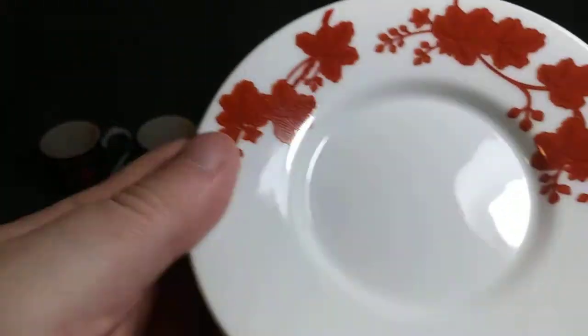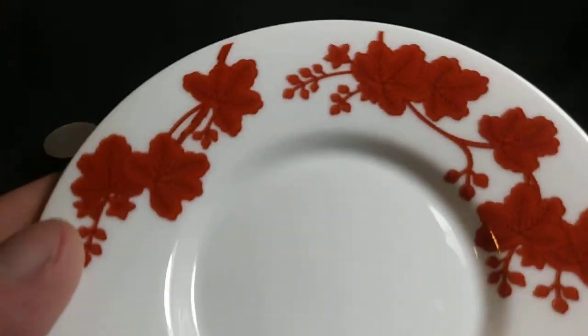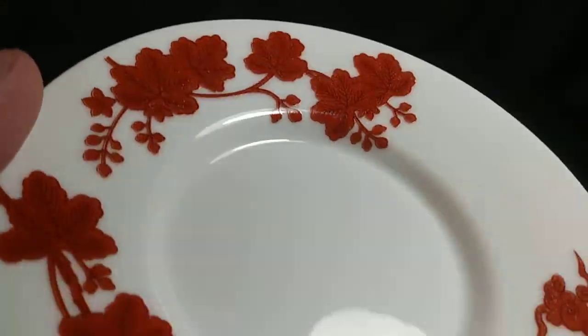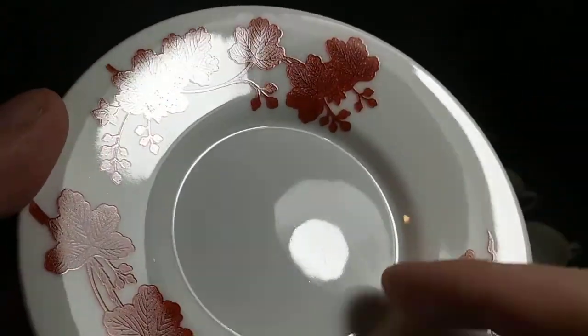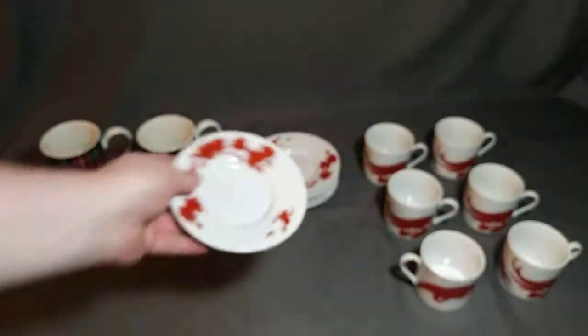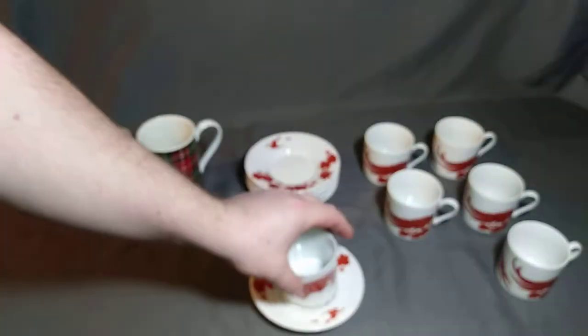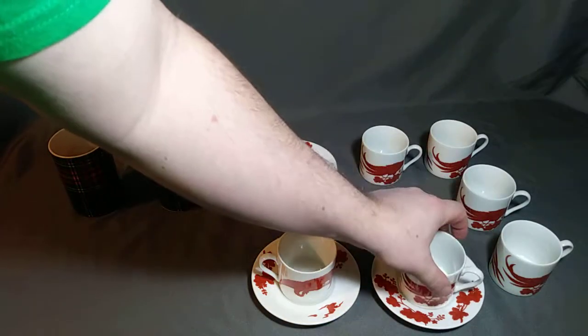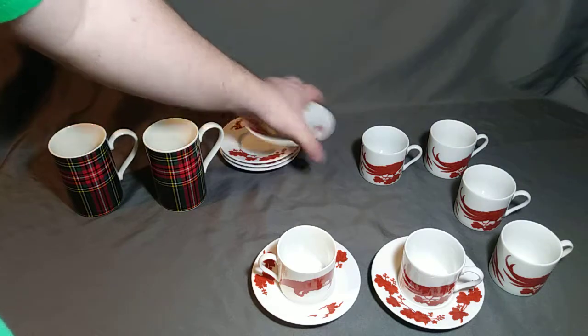These are all in excellent condition — there's six of them. I could show you each one but it would just be the same thing over and over. They're all nice, they look to be hardly used. You can always tell because there's scratches from use, and these just look new. Sorry about the focus there.